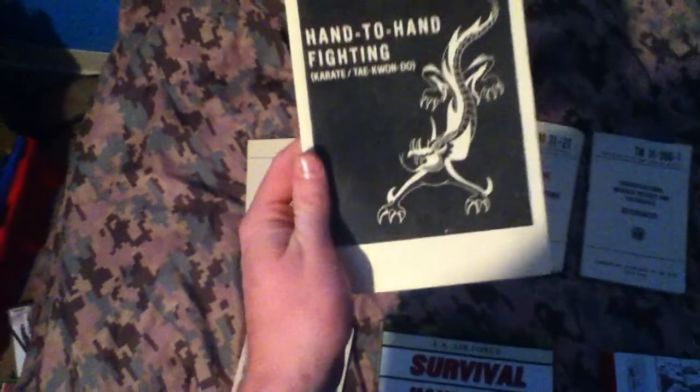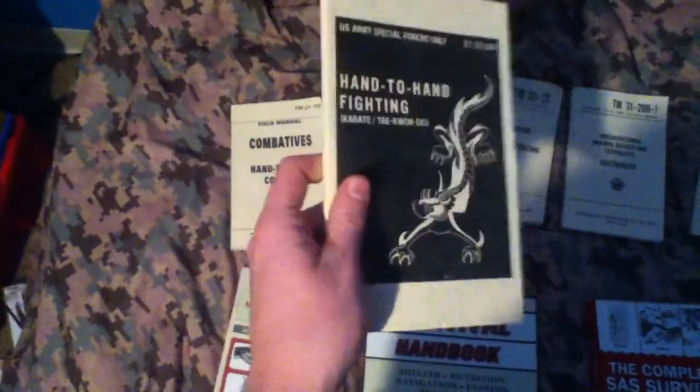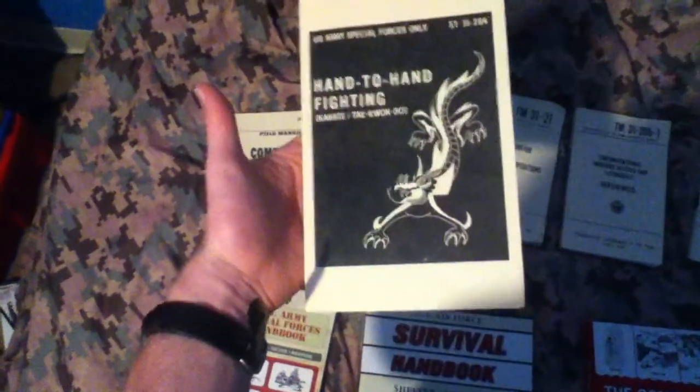It teaches basic karate and taekwondo. It's a special forces army hand-to-hand fighting combat manual, so it's smaller than other ones, but still pretty cool.